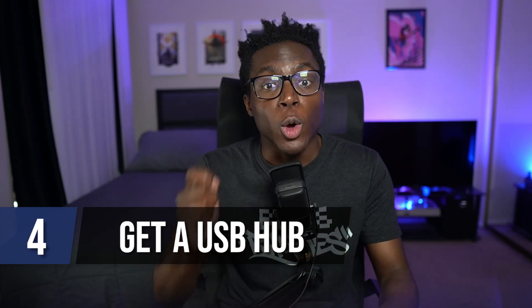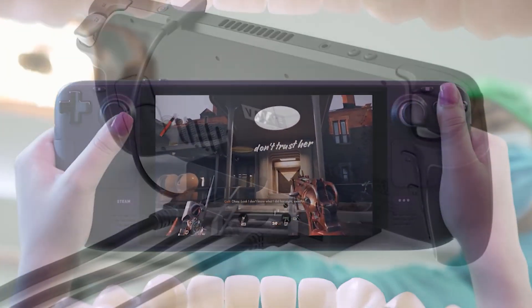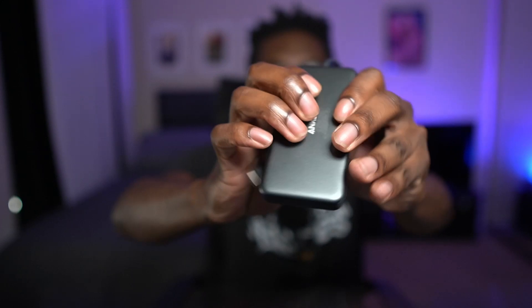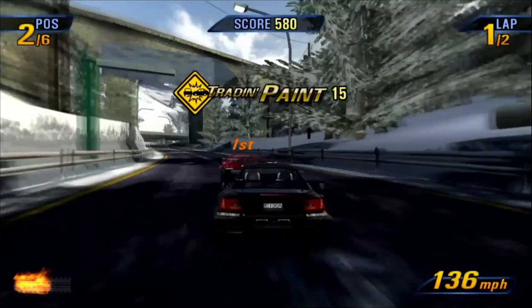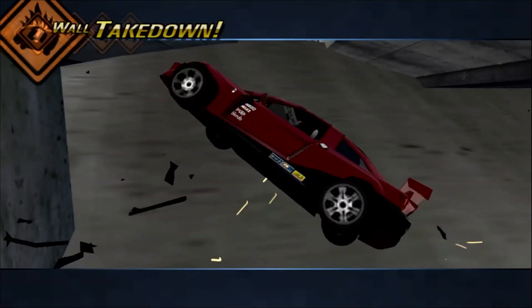Moving on to hardware — a must-get for the Steam Deck is a USB hub, specifically one that doesn't just have USB ports, but HDMI and even Ethernet as well. Valve is currently working on a dock for the device, but there are plenty of options you can get right now. The one I have is the Anker USB-C Hub 7-in-1, which comes with a USB-C port so I can use it and charge at the same time, an HDMI port to connect to my TV, and regular USB ports for a thumb drive, keyboard, mouse, or anything else. That stuff is vital, especially for when you want to use the deck in desktop mode to set up emulators, launchers, or anything else.